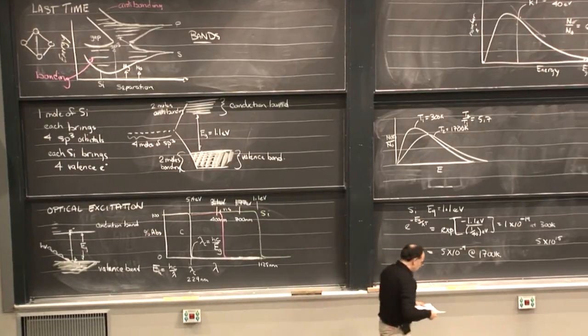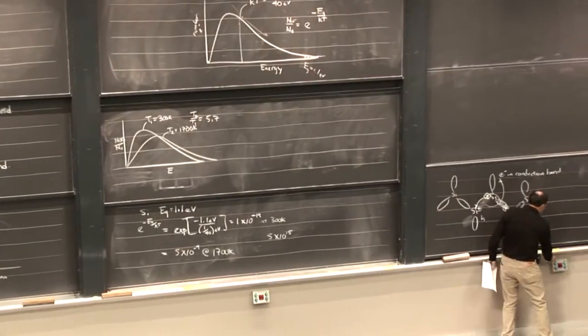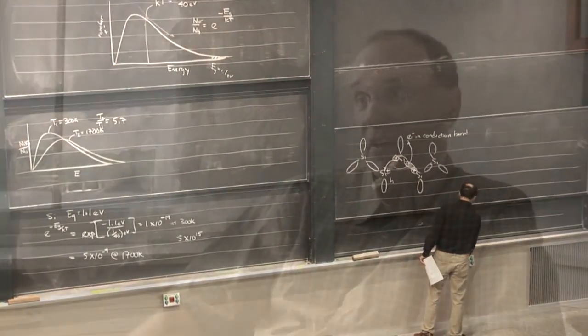And so the rule that we'll have in building the 3091X platform is, how do we help students discover solid state chemistry? Not teach them anything, but guide them through their own discovery of what I think is a very important science.